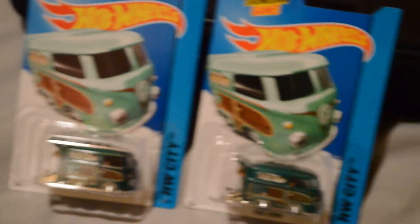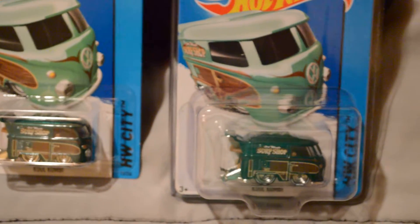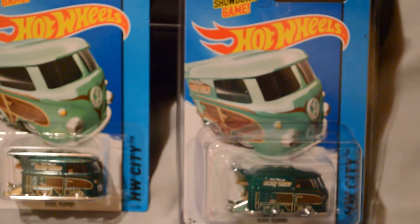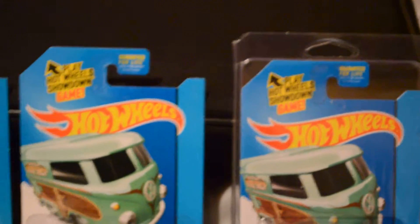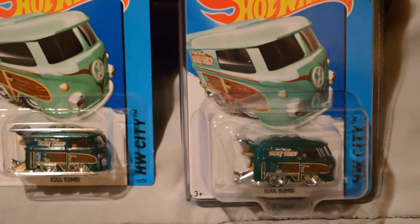Then yesterday I went to Target — I was buying some gifts for some of my siblings and family — and Target had a Super Cool Combi there too. There you go, got another one. I also picked up the chicane that was there, so I picked that one up also.